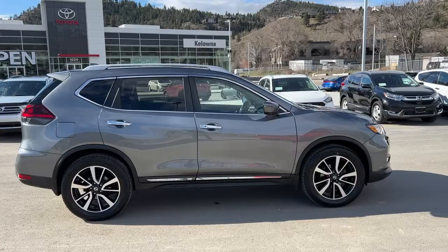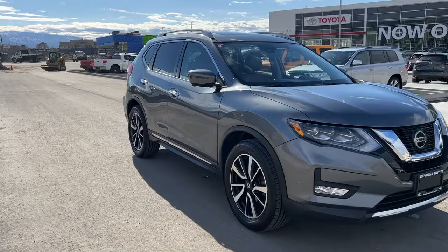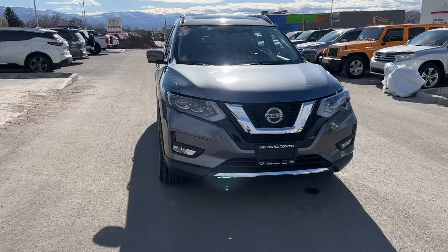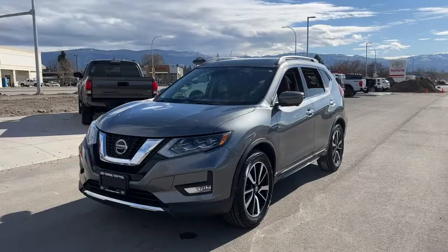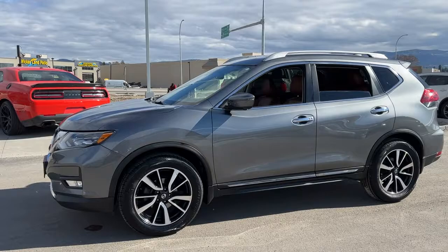Power for this Rogue comes from a 2.5-liter four-cylinder engine mated to an automatic transmission and all-wheel drive. The Rogue is riding on 19-inch alloy wheels and it does come with a full set of winter tires as well. Checking out the front, we've got a large grille, fog lights, and our blacked-out grille with a classic chrome accent. Moving around to the side, we've got silver roof rails and a nice deep tint rear privacy glass for both your passengers and your cargo.